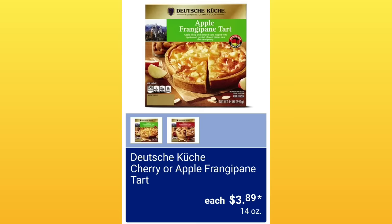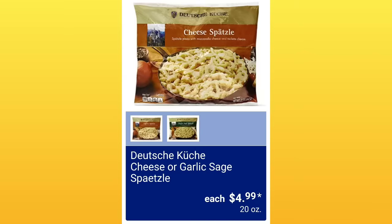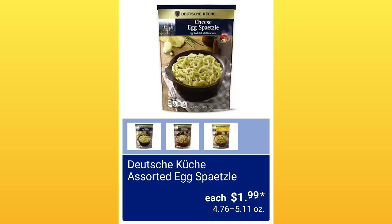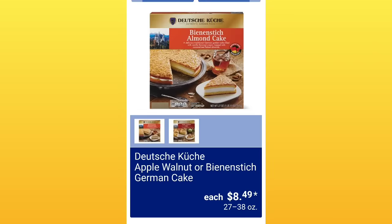Cherry or Apple Frangipane Tart, $3.89. Cheese or Garlic Sage Svitzel, $4.99 — I've been doing so good, you guys are going to eat me up. Cabbage Blend or Warm Potato Salad, $3.29. Bavarian Soft Pretzels or Pretzel Sticks, $4.79 — you guys are very supportive and I appreciate every one of you. Assorted Egg Spetzel, $1.99 — this is my most dreaded time; the food is good but the saying is hard.